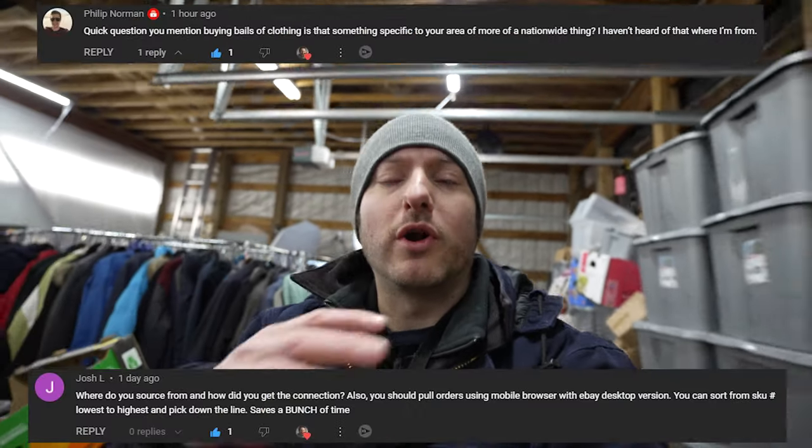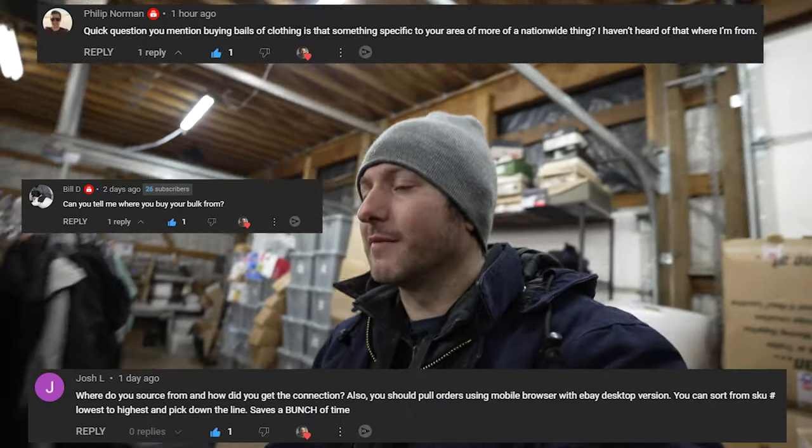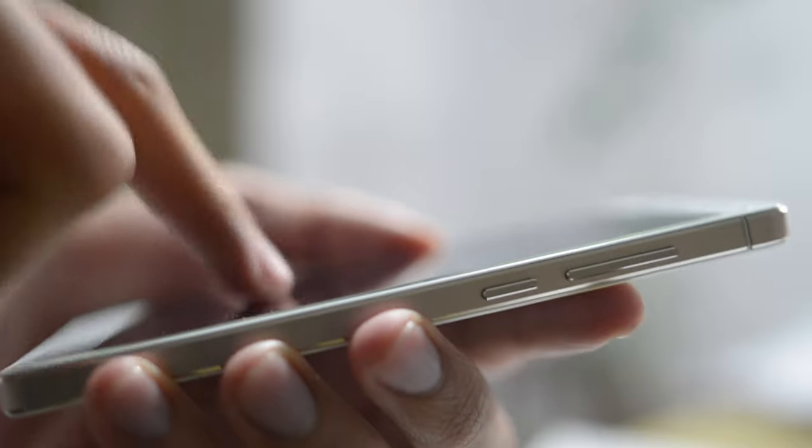I had a few people reach out wondering how I go about the process of acquiring these bulk clothing bales. It was just an idea that came from a friend of calling thrift stores and seeing if they have any bulk clothing for sale, or if they do any bulk bales for other wholesalers. So I got to calling around other thrift stores besides Goodwill to see the price point and how they went about their process.